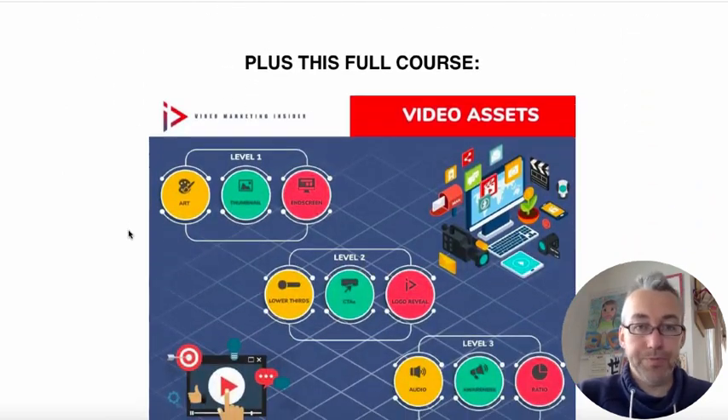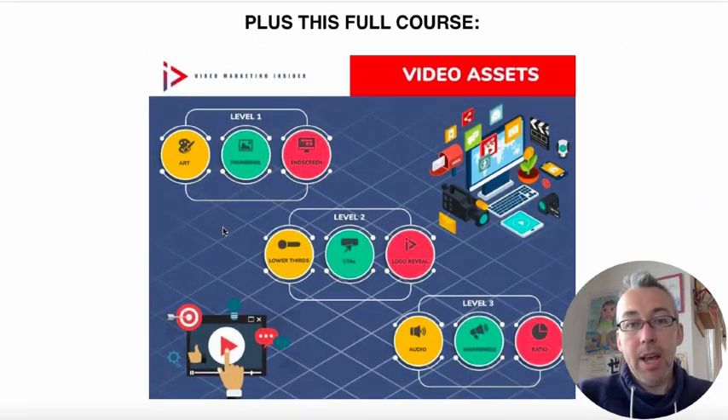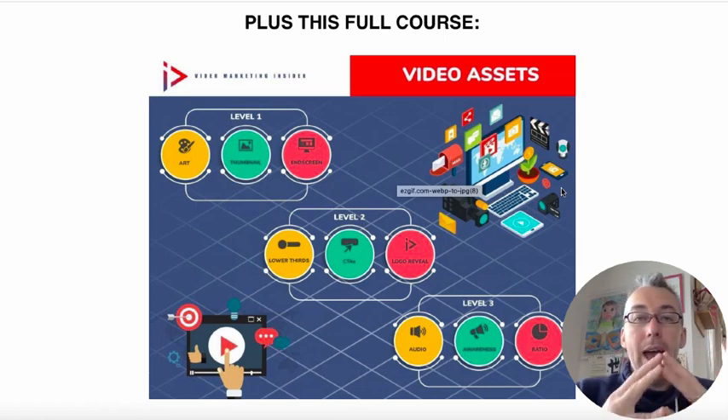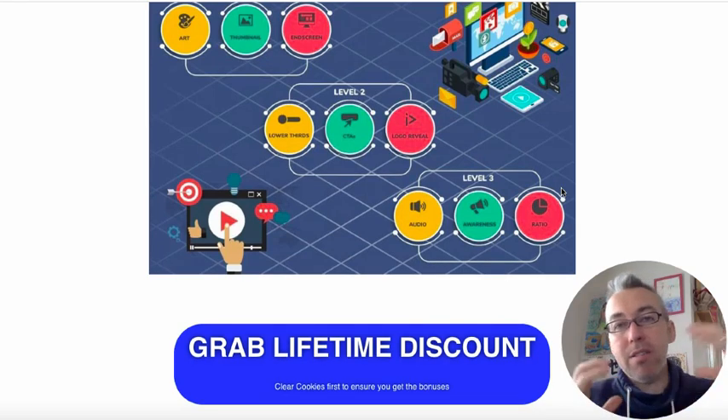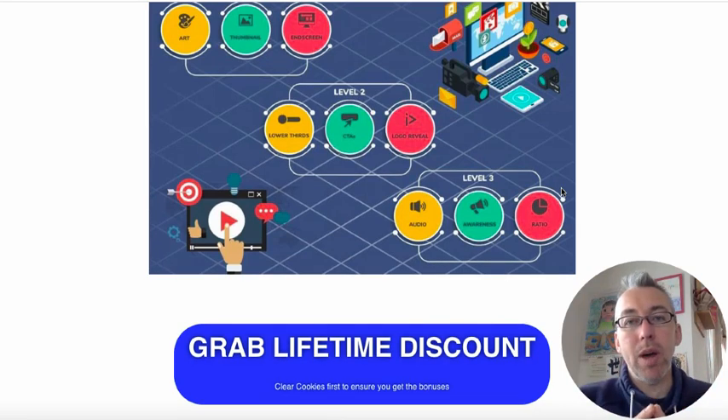I've also got a full course called Video Assets. You get a roadmap as well, but the full course takes you through how to take a video — whether you create it on Vidnami or not — and jazz it up with lower thirds, end screen templates, how to create better thumbnails, logo reveals, and all of that stuff. And there are a few other hidden bonuses in there as well.